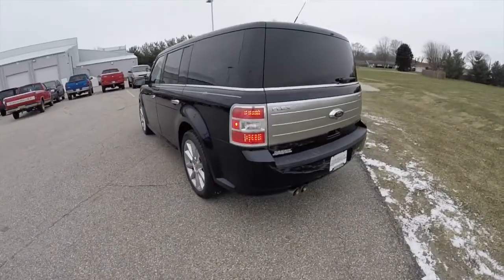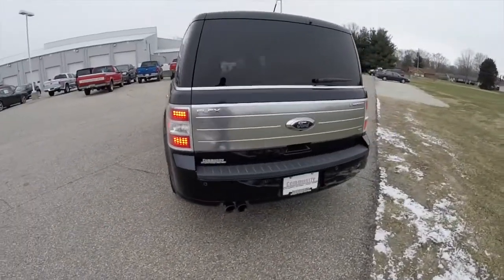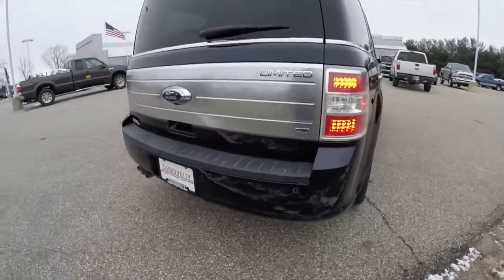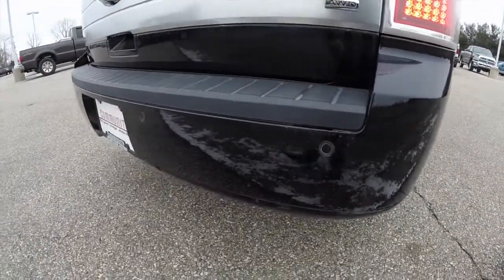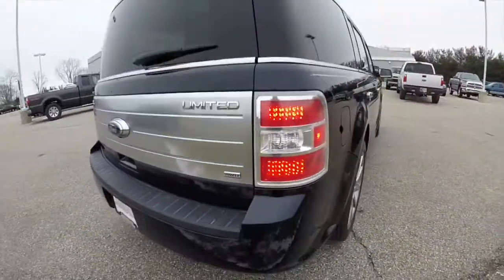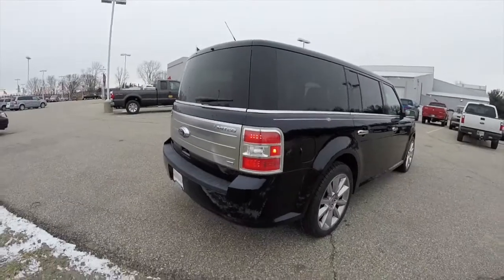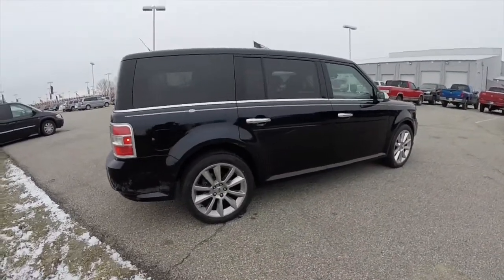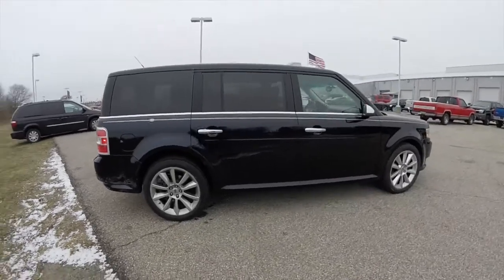It has all-wheel drive powered by a 3.5 liter V6 engine with a 6-speed automatic transmission. The vehicle is equipped with rear parking sensors, a rear backup camera, and remote keyless entry with power liftgate. It does have deep tint sunscreen windows.